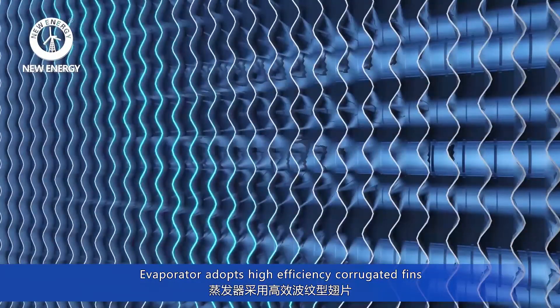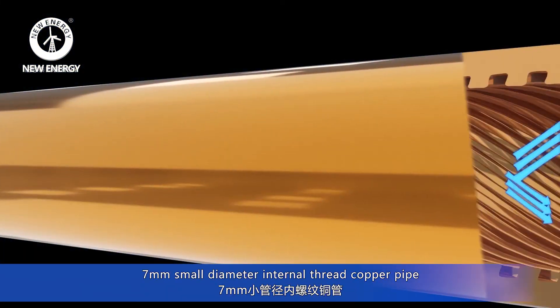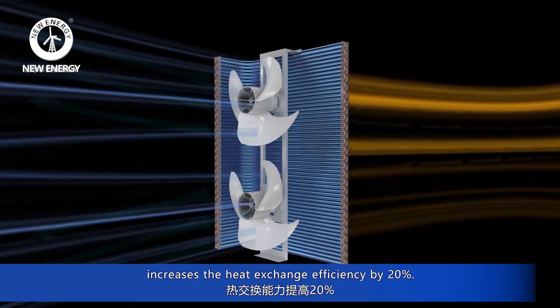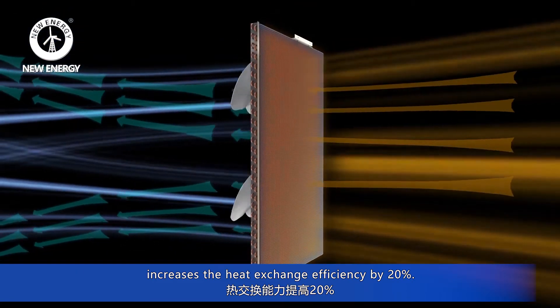The evaporator adopts high efficiency corrugated fins, 7 millimeter small diameter internal thread copper pipe, which increases the heat exchanger efficiency by 20%.